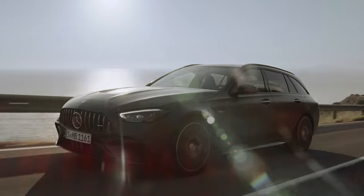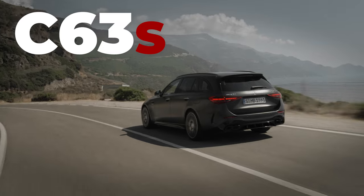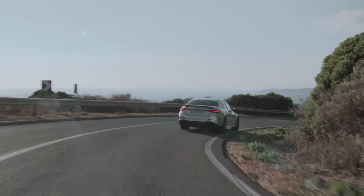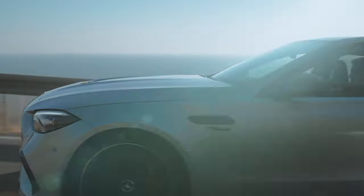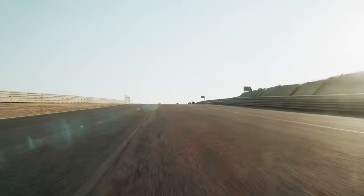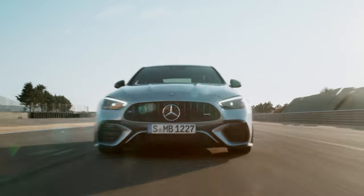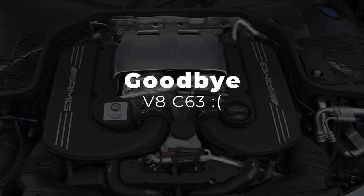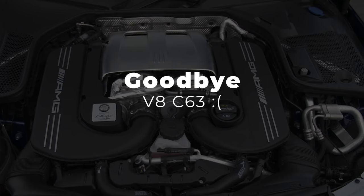So there we have it — my first in-depth look at the all-new C63S. It is such a sad day to see the V8 go, but this is still setting out to be an amazing car. I'll be doing more coverage on this car, and once it arrives here in the UK, I'll be making sure to get my hands on one to give it a proper test and review. I think there's only one way to end this video — let's all take a moment of silence and respect to say goodbye to the much-loved V8 engine, because it's going to be so missed.